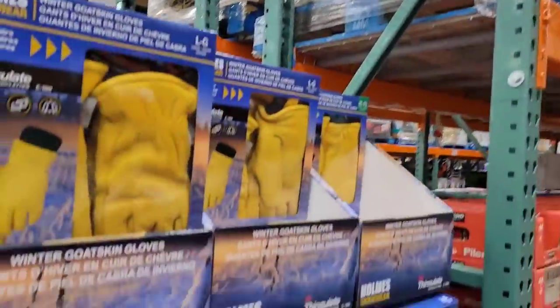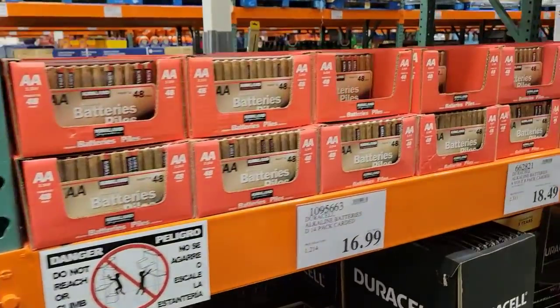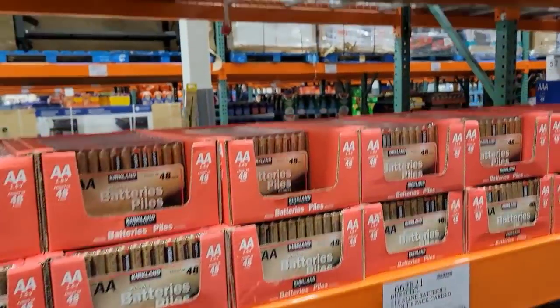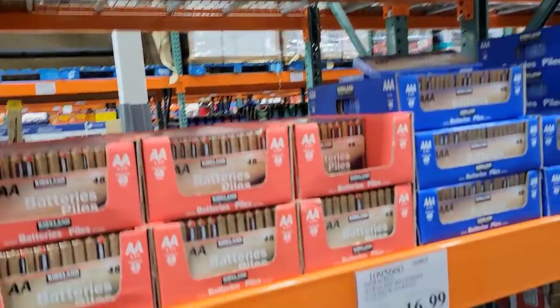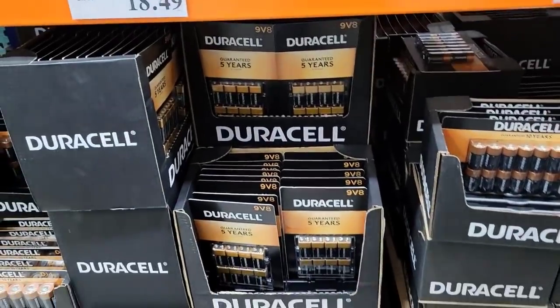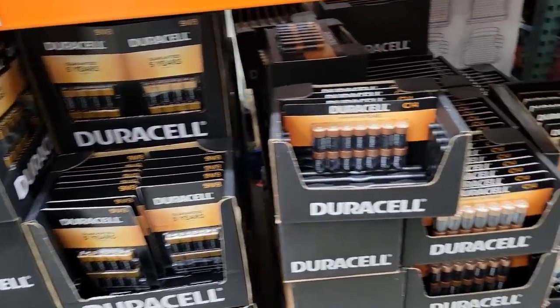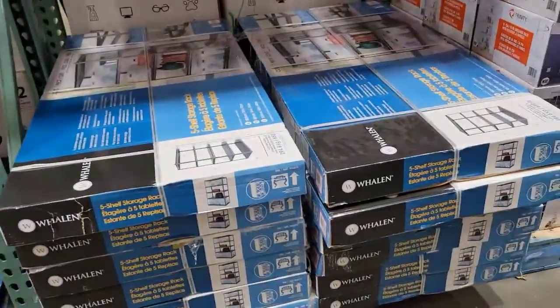Don't forget about batteries, ladies and gentlemen. These Kirkland batteries are not bad for $13.99, and as you can see you save a few dollars over the Duracell. I personally like the Duracell better, but I do have some Kirkland batteries and they've done very well so far. Now these are the shelves I got for under my big green tent.